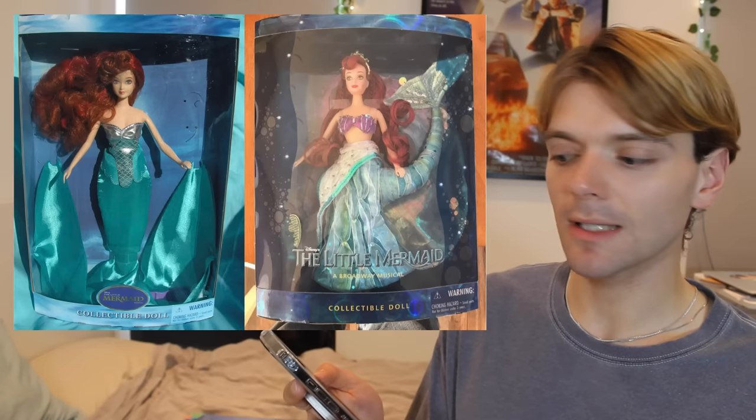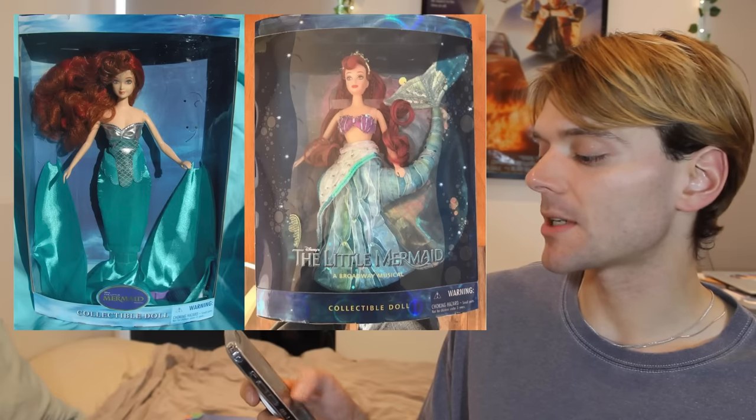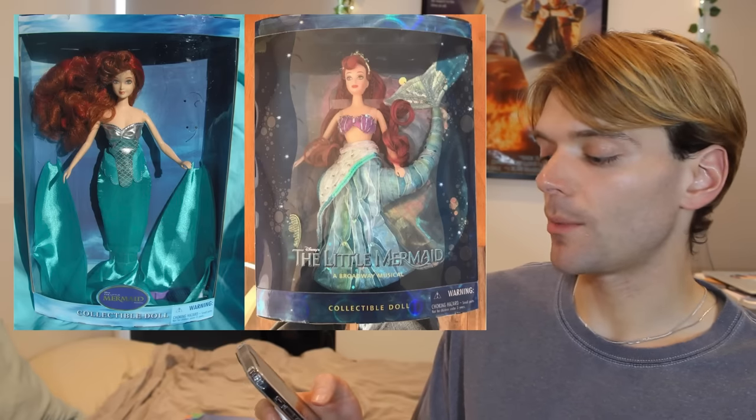In 2008, The Little Mermaid had a stage show open on Broadway. I actually got to see this show when I was 14 and we went to New York — I loved it, I thought it was really good. The Heelys were a bit weird — all the mermaids were on Heelys, those shoes with wheels. Very of its time, dates the show horribly. But anyway, they did make two dolls for the stage show and these dolls are stunning, especially the one on the right with all the embellishment. Really, really beautiful.